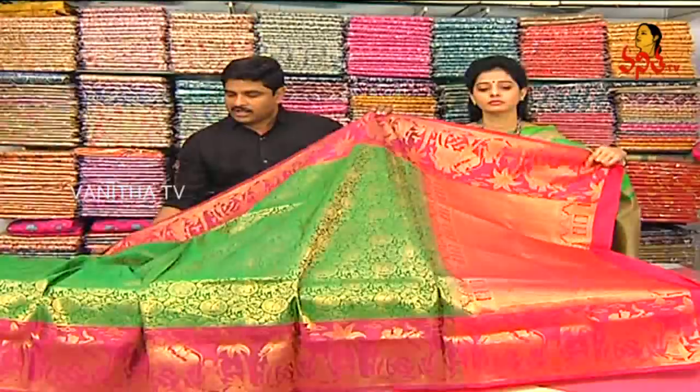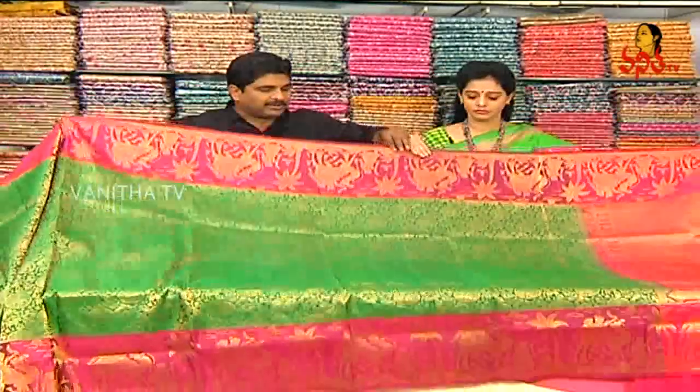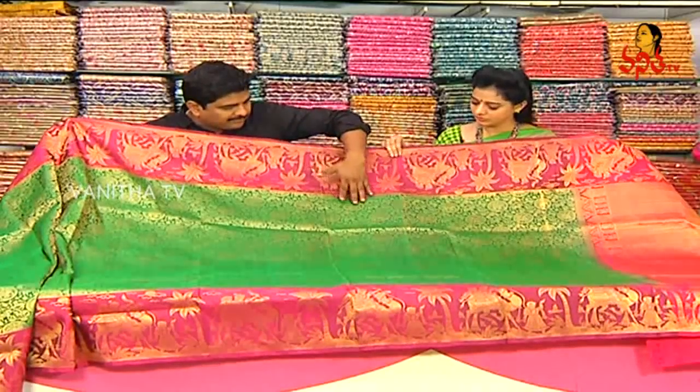There is a peacock and elephant design in the border. There are a lot of sari borders. The creeper and elephant in the border are in gold color.